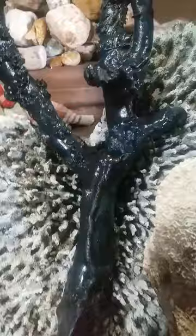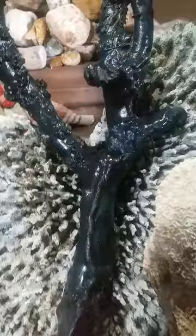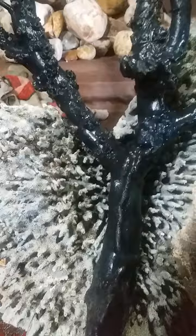Black corals, named for their deep black or brownish skeleton, are related to sea anemones and stony corals. They are sometimes called little thorn corals because of their individual polyps, which are cylindrical with six non-retractable tentacles surrounded by stinging cells.